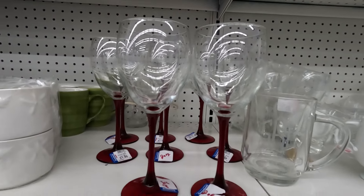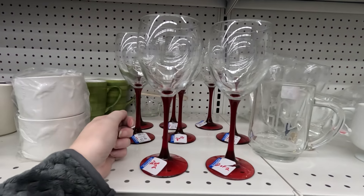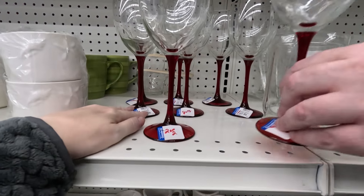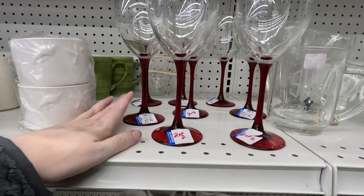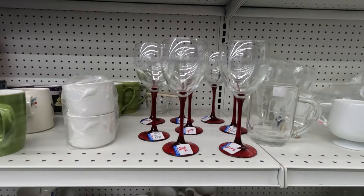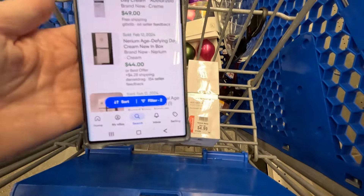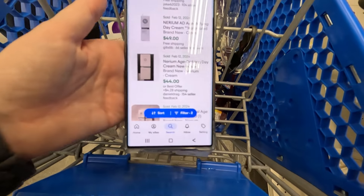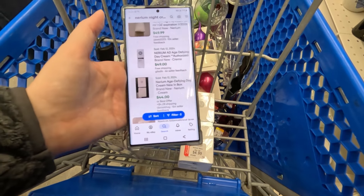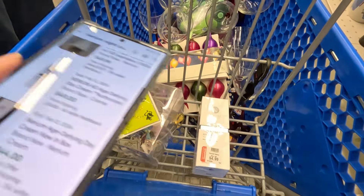Eric spotted these red-stemmed wine glasses — we're pretty sure these are made by Luminarc. They're two for $1.99 and they are crystal, so I think we're going to take all of these. I'm definitely going to take this night cream too — it's still sealed, they have $4.99 on it, but it looks like a pretty easy $40-something sell.